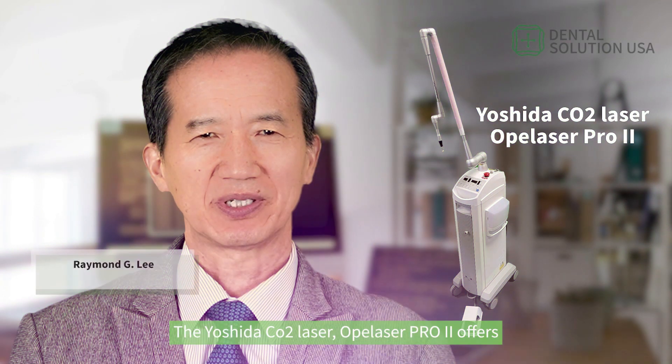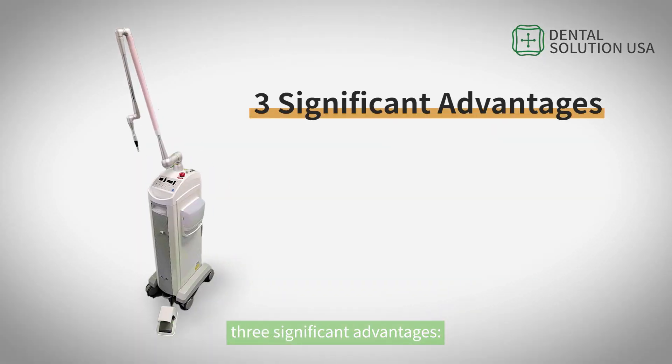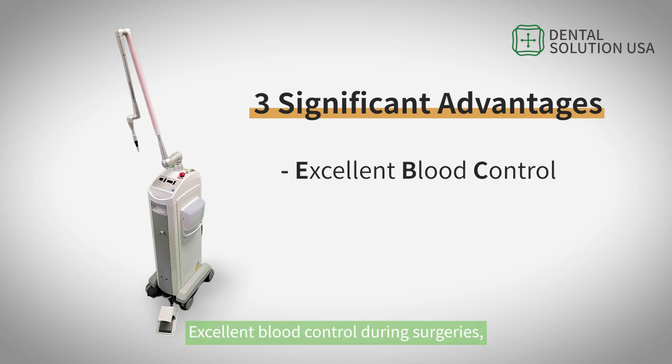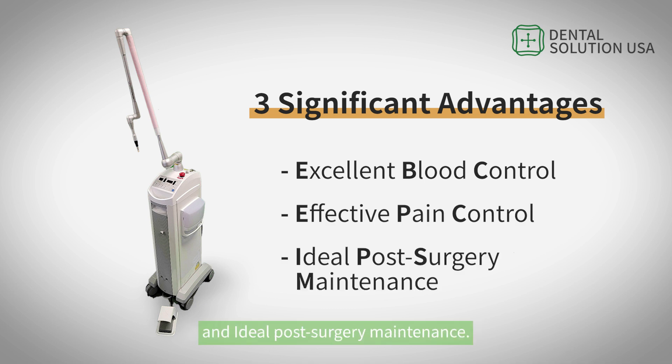The Opulazer Pro 2 offers three significant advantages: excellent blood control during surgeries, effective pain control, and ideal post-surgery maintenance.